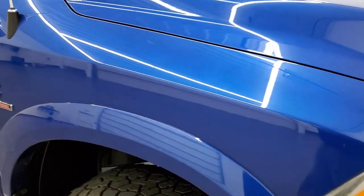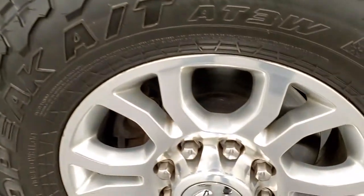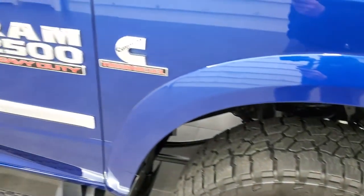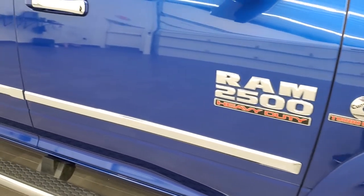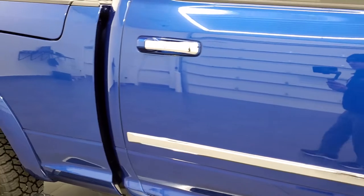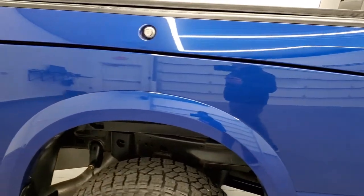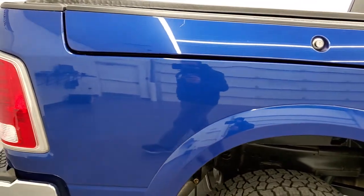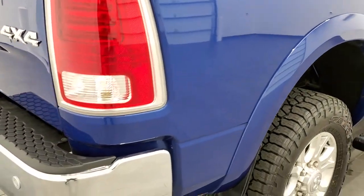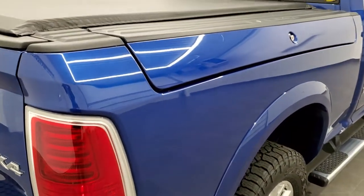The passenger-side front fender is in nice condition as well, and the passenger-side rim has no major scuffs or scrapes. As you go down this side of the truck, take note of how clean the body is — how reflective and mirror-like that paint is. We take these HD videos so if you are far away or even close by but can't make the trip down, you can see the truck, hear the truck, and have confidence in what you're looking at before you even get here.